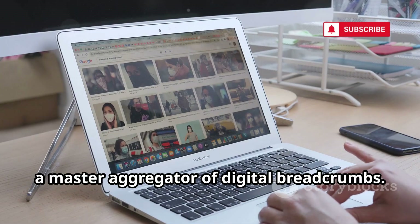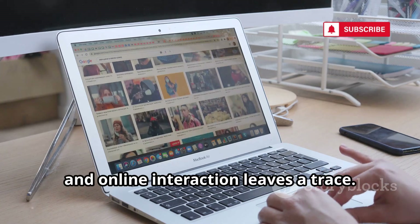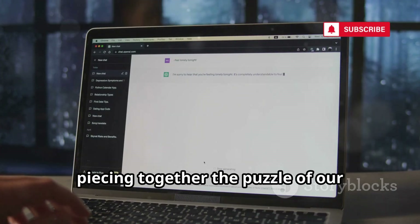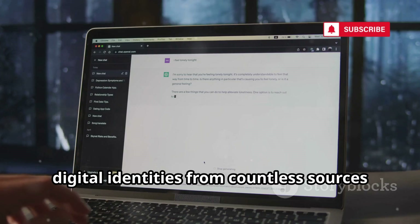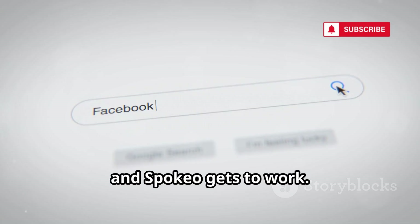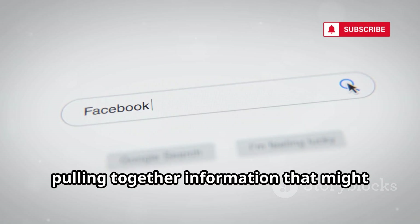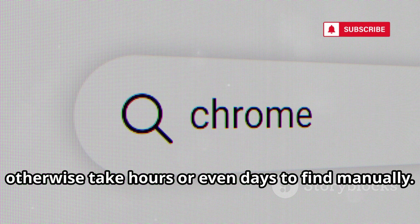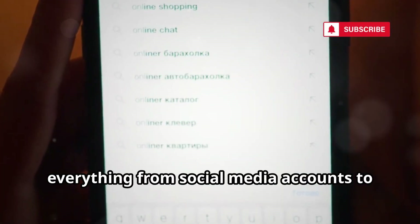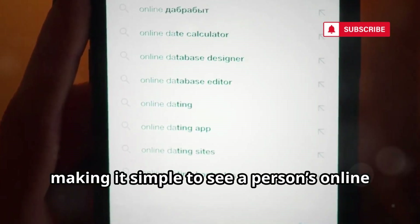First up is Spokeo, a master aggregator of digital breadcrumbs. In today's hyper-connected world, every click, like, and online interaction leaves a trace. Spokeo specializes in gathering these traces, piecing together the puzzle of our digital identities from countless sources across the internet. All you need to do is type in a name, email, or phone number, and Spokeo gets to work. It scours over 120 social networks, public records, and online databases, pulling together information that might otherwise take hours or even days to find manually. The result is a single, easy-to-read profile that organizes everything from social media accounts to contact details, making it simple to see a person's online footprint at a glance.